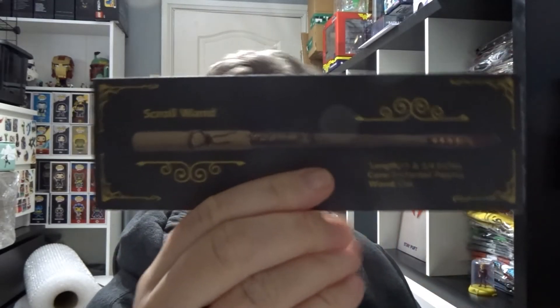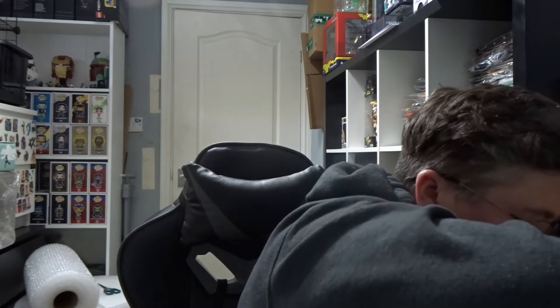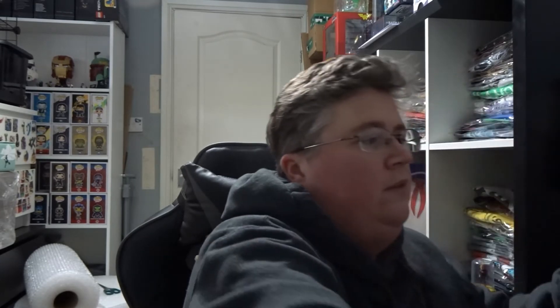That's the card for the wand — it's a scroll wand. And then finally I think there's an A4 frame print.